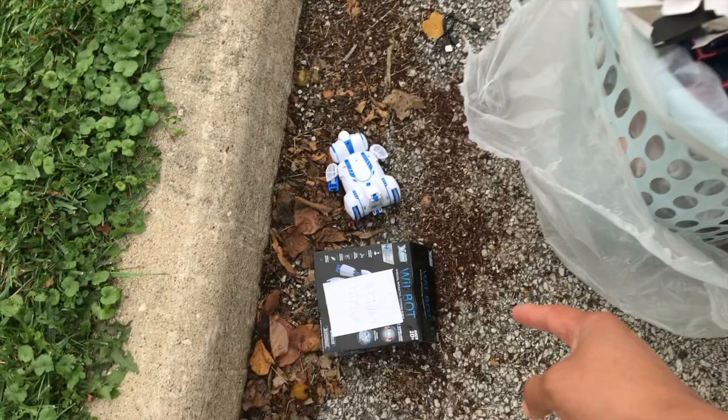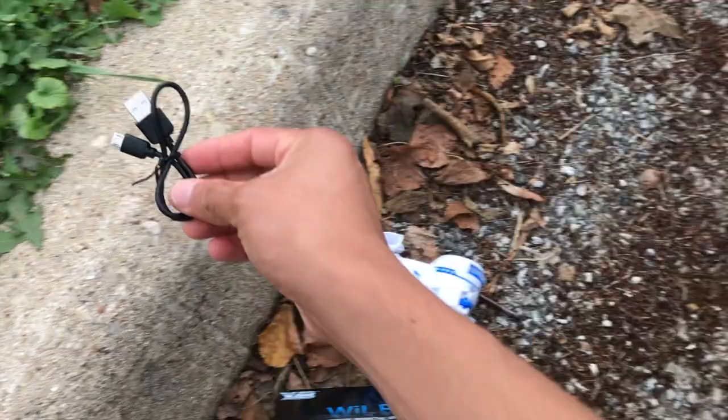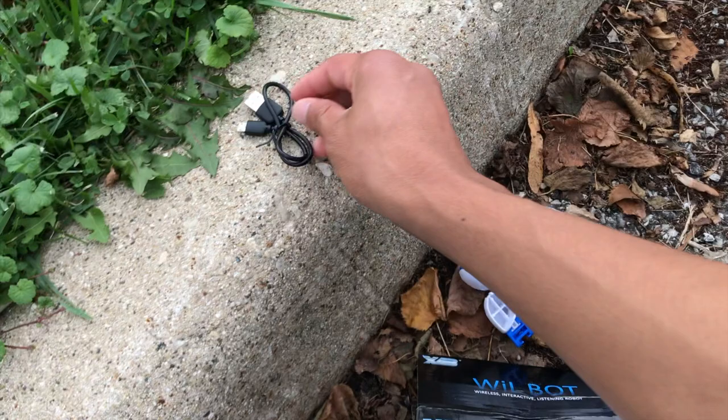Something's probably wrong with this little dude, I don't know what it is. Oh, a charger! We got a charger here. I always keep these because these chargers could be useful for any type of Android stuff you could be using at home, so I'll keep that.